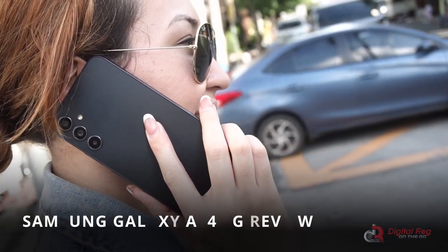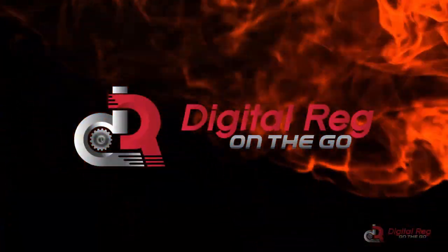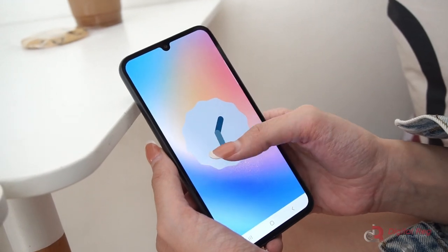What's up guys! Today I'm reviewing the Samsung Galaxy A34 5G. Samsung's A-Series is known for delivering reliable performance and the A34 continues that tradition.